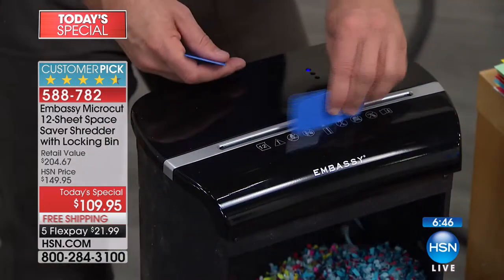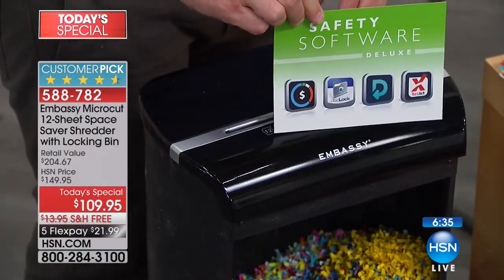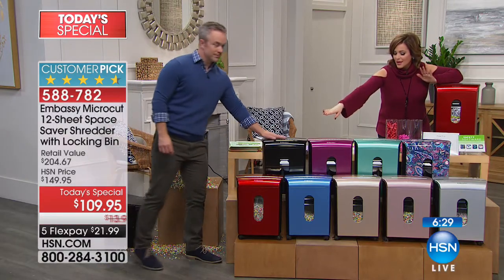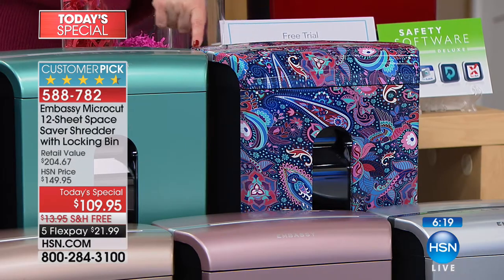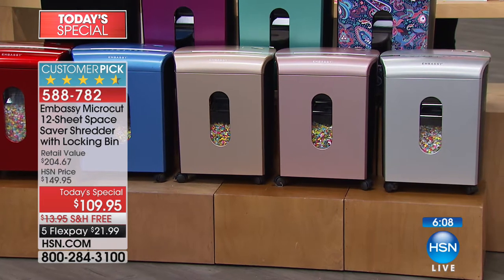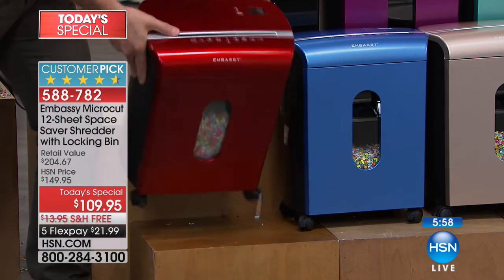We've got six minutes left. Colors available: classic sleek black, merlot, mint — very popular since midnight — paisley, only here at HSN. Silver, rose gold, hazelnut in a champagne gold color, Niagara blue, and red. Item number 588-782 — this is $21. You won't even feel it, but you will sleep better at night. $21 and free shipping, with all the peace of mind knowing you're being proactive.